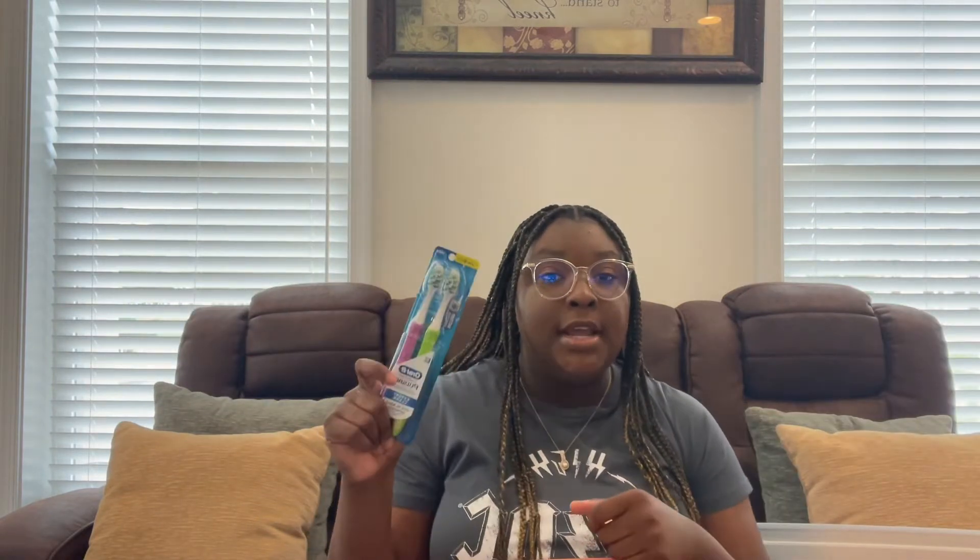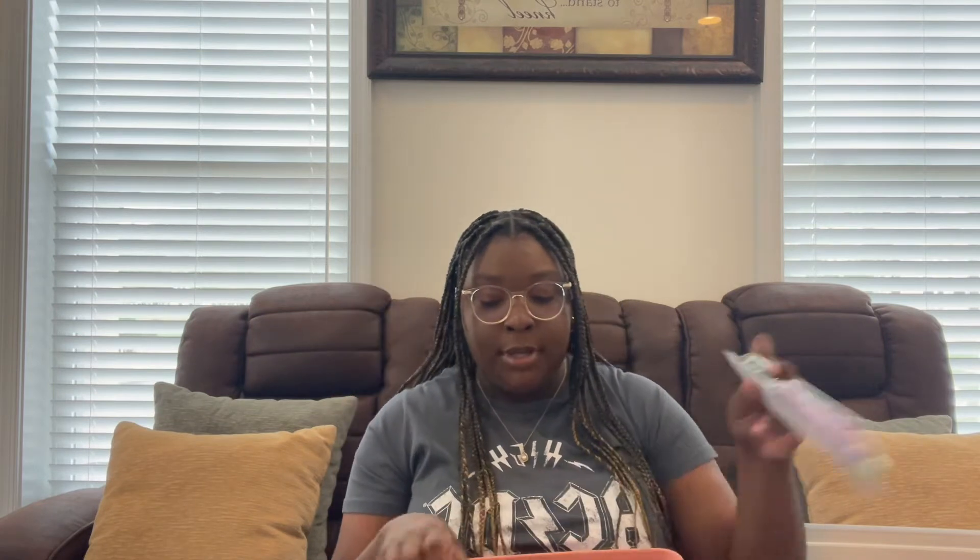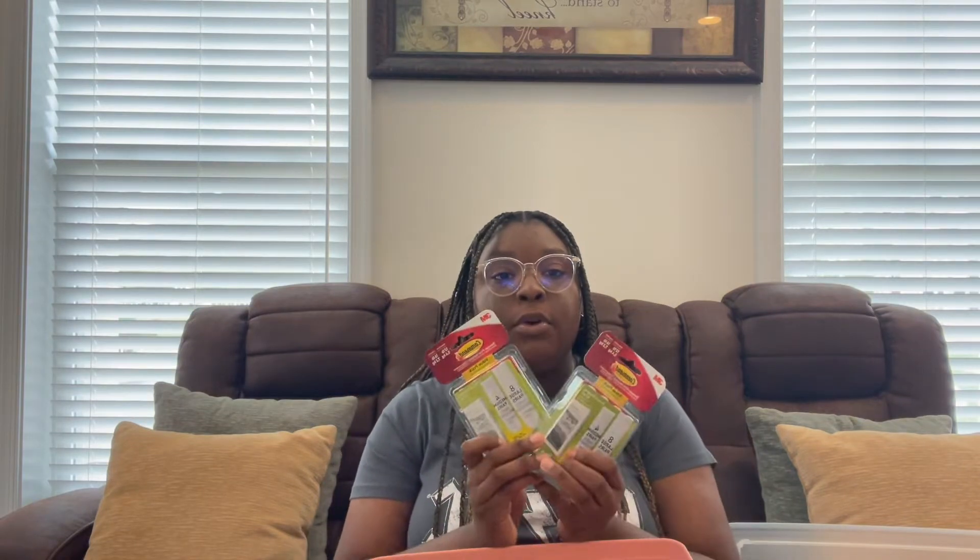Next I got some mouthwash from Target. Gotta stay on deck with your toothbrushes — yes ma'am. Next I got some teen gummy vitamins, and some command strips. Later in the video you'll see the pictures I'm going to put up on my walls.